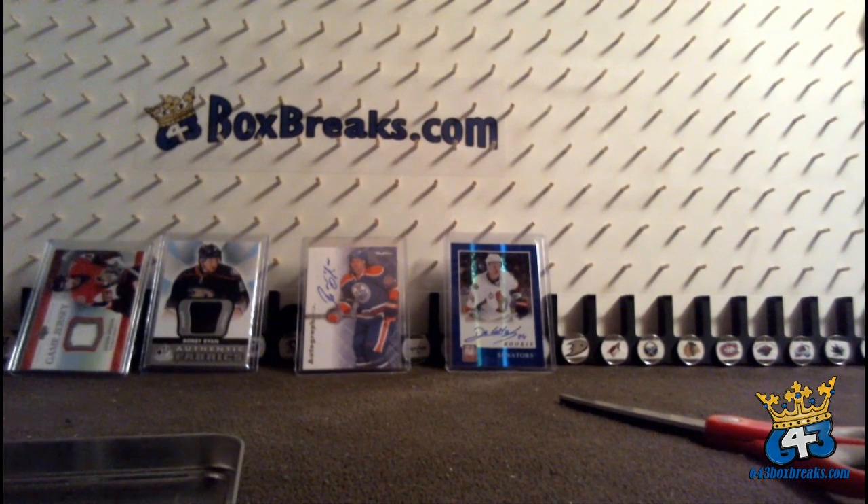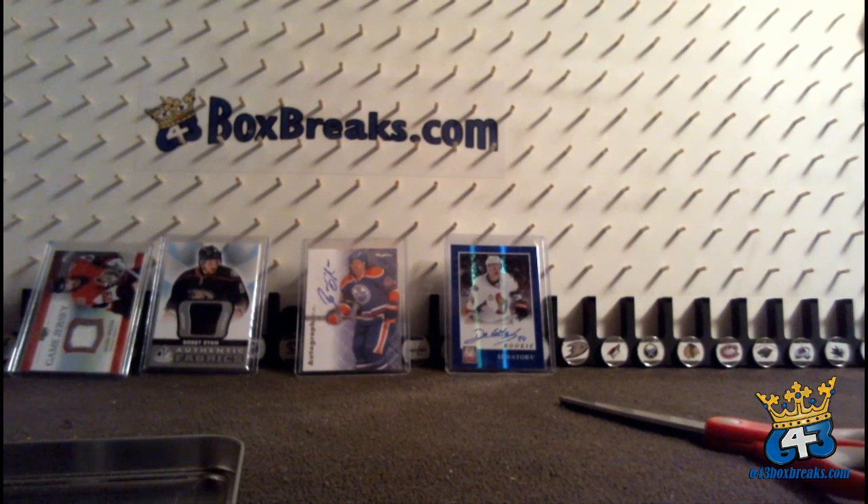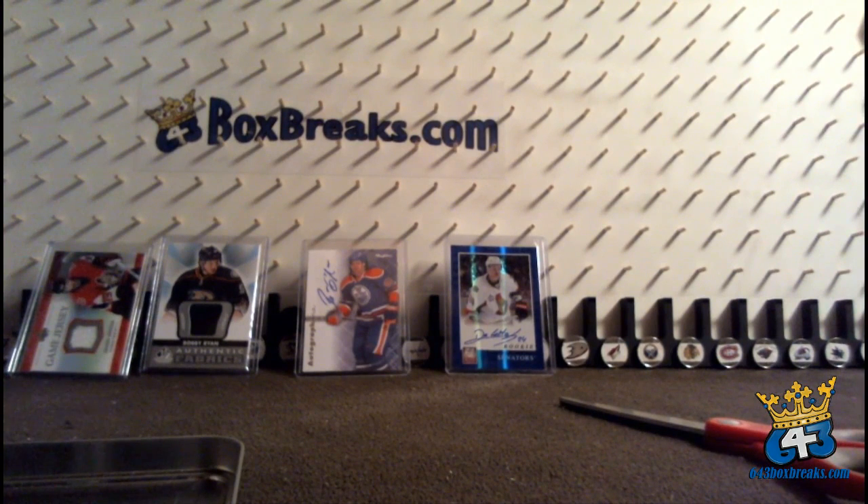Thanks for playing along — it's always a blast busting these boxes and doing all these bonuses for you. We will see you on Friday for our first auction of 2012-13 Rookie Anthology. I believe we probably still have some bin teams left in 11-12 SP Game Used, so if that sells out shortly I will bust that for you too. Alright everyone, thanks again, have a great night.